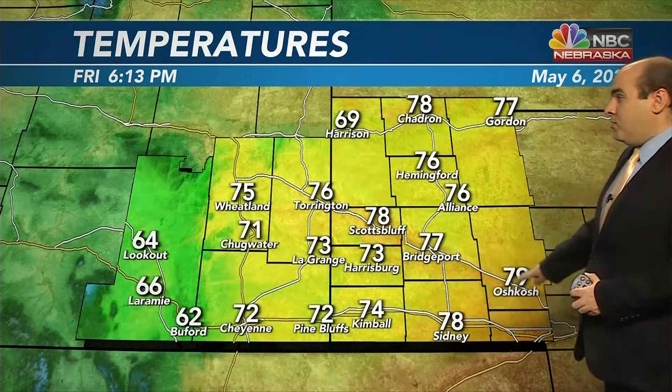Other temperatures show we are into the mid to upper 70s. Alliance, Gordon, and Harrison at 69, but 77 at Bridgeport, 79 at Oshkosh, and 74 out toward Kimball. Here's a look at the winds — still mainly from a west-northwesterly direction, pretty breezy as you make your way south of Scott's Bluff. Wind speeds sustained 20 to 25 miles per hour, with some of the strongest gusts at 30 to 35 miles per hour across the panhandle.